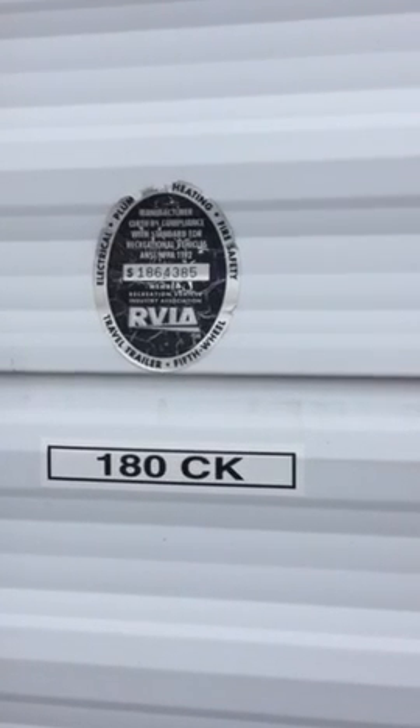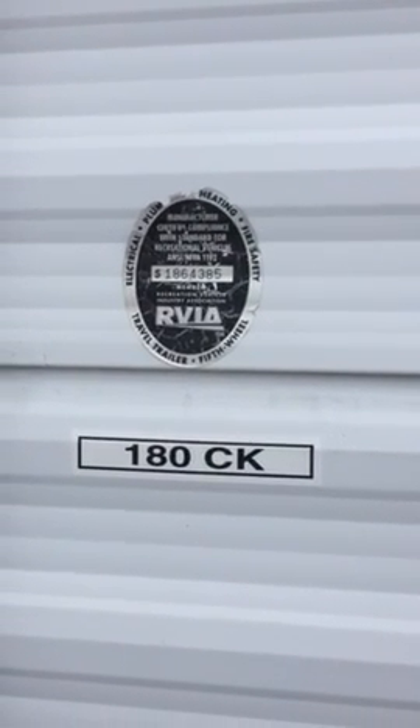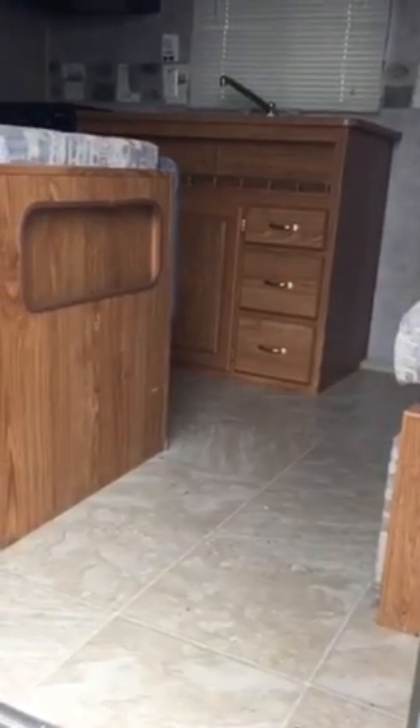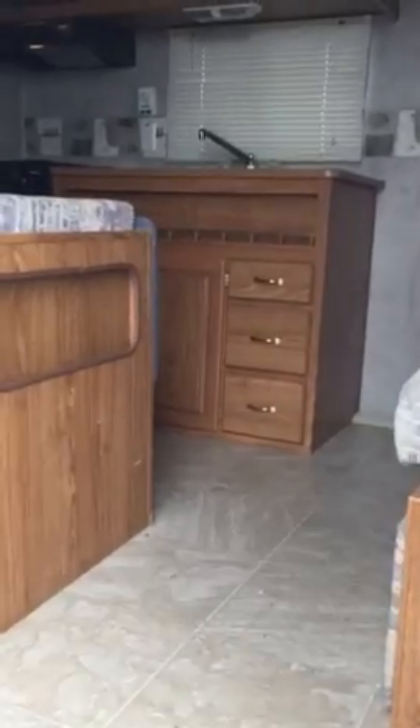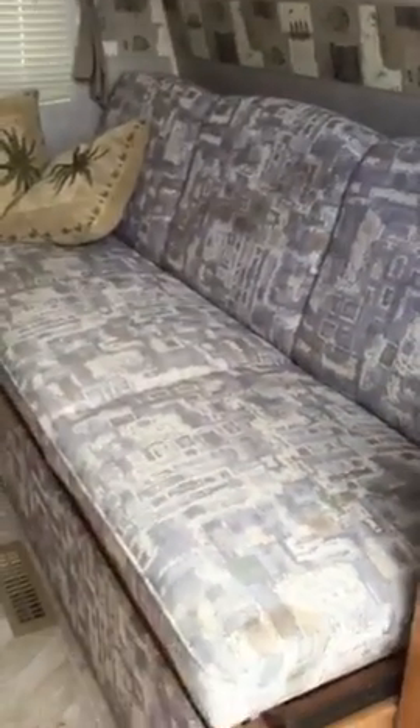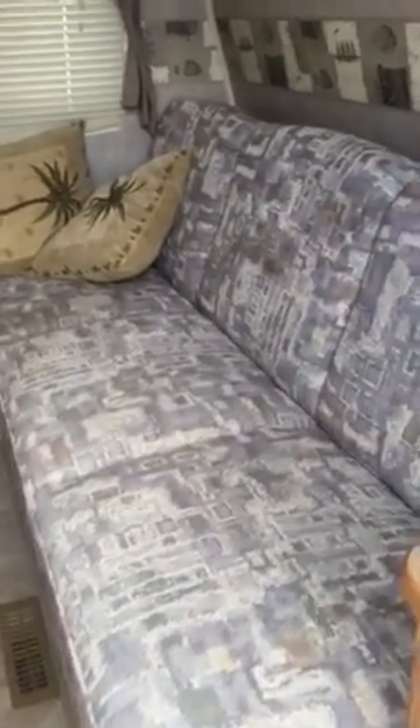This is the 2006 Pioneer 180 CK travel trailer that my wife and I have for sale. Sometimes it's easier to just have a video so you can kind of see how everything's in relation to each other. As you come in the trailer, there is a storage compartment here with all of the original manuals. There's a couch that you can see in the pictures that turns into a bed.